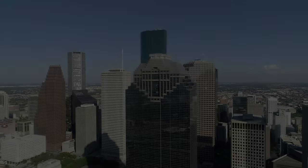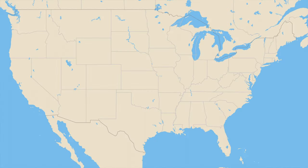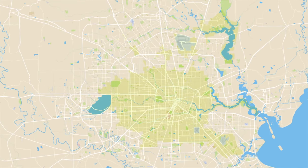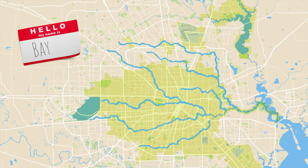I actually drove out here because I didn't think this place was real. But it's legit. Anyway, for all that this city is known for, what I'm about to show you is a little less known. And it all starts with those lines going right through the city. Those are called bayous.